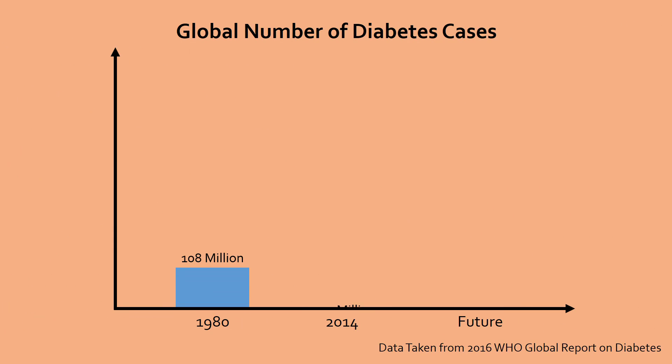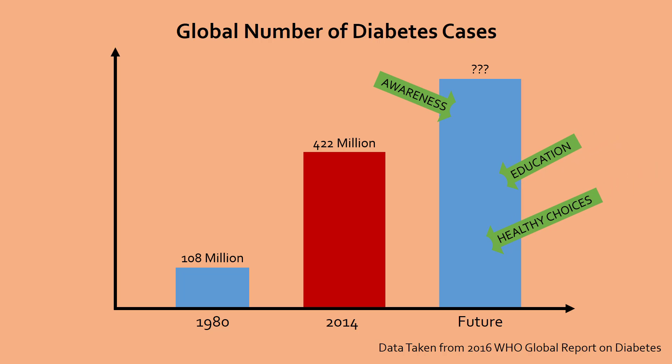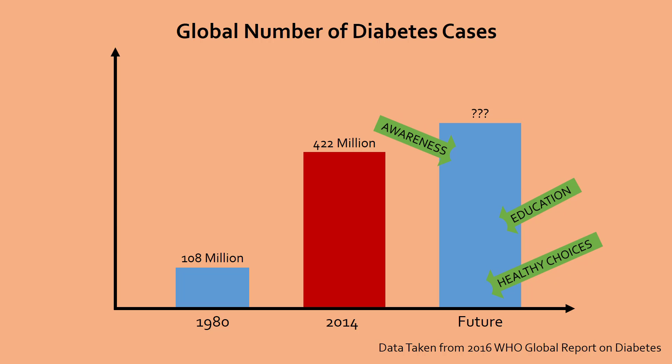Currently, it is estimated that 400 million adults, which is around 10% of the worldwide adult population, is living with diabetes, although this number is expected to increase in the future. If more people become aware of and avoid the lifestyle choices associated with diabetes, we can slow down or even reverse this trend. Furthermore, type 2 diabetes in particular develops slowly and silently over time, leading scientists to suspect that almost half of the worldwide diabetic population is undiagnosed, which is why it is so important to educate the public about the causes and symptoms of this disease.